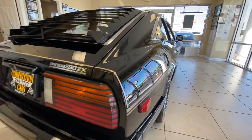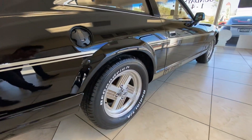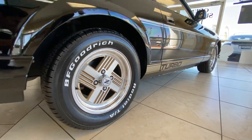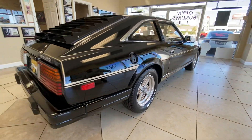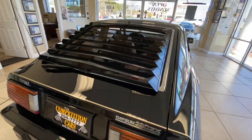I put a brand new set of BF Goodrich Radial TAs on it. It had brand new Michelins when I got it, but they were blackwalls so I put the Radial TAs on, which I think is more appropriate for this car. It's got period-correct louvers, and we'll go over the paintwork — I have a lot of pictures.